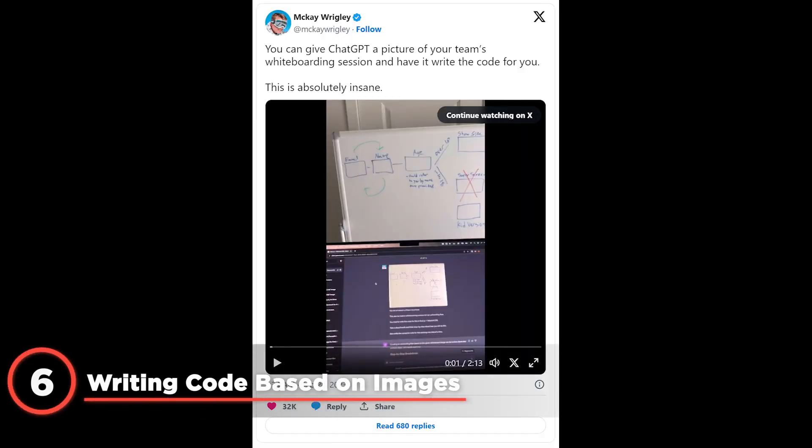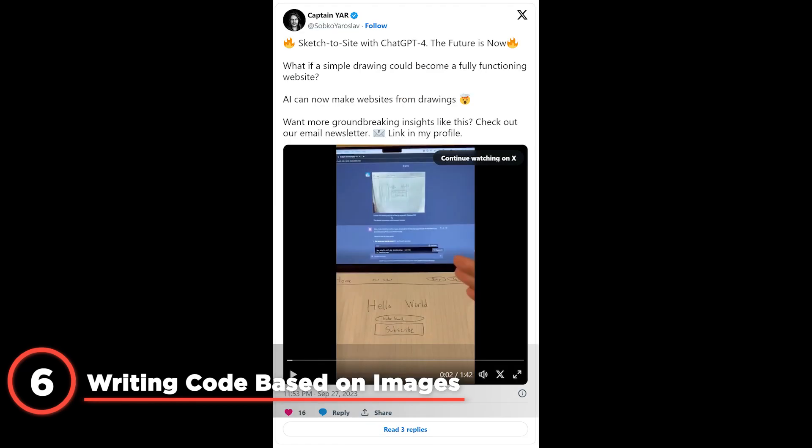Perhaps the most impressive application is its ability to generate code based on images. In a recent example posted online, a user uploaded a screenshot of a SaaS dashboard and ChatGPT produced the complete code for it. Upon checking if the code worked, the developer was astonished to see it indeed got most things right.